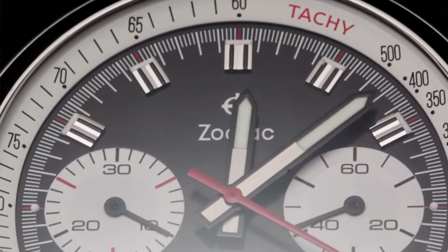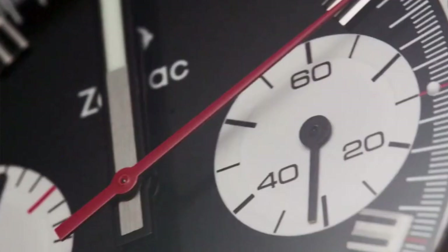The next watch on our list is a killer. Coming in at number two, we have the Zodiac Grand Rally. The reason why this watch is on my list is because...